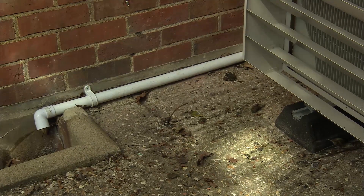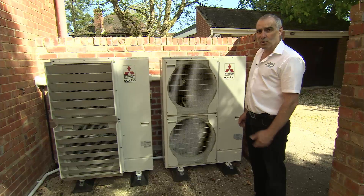They do produce water and in winter this could lead to freezing, so it's a good idea to take that condensate away from the units.